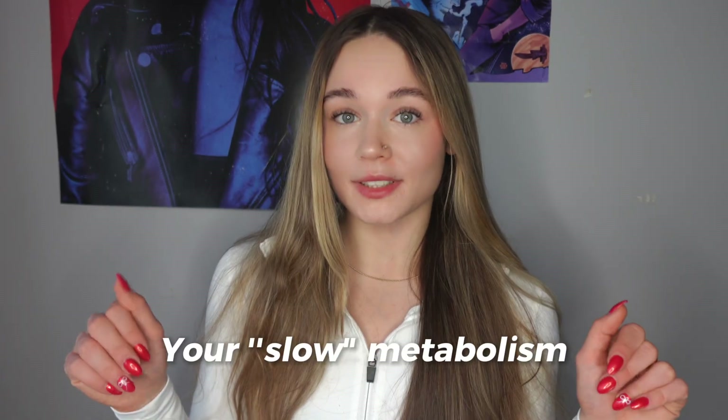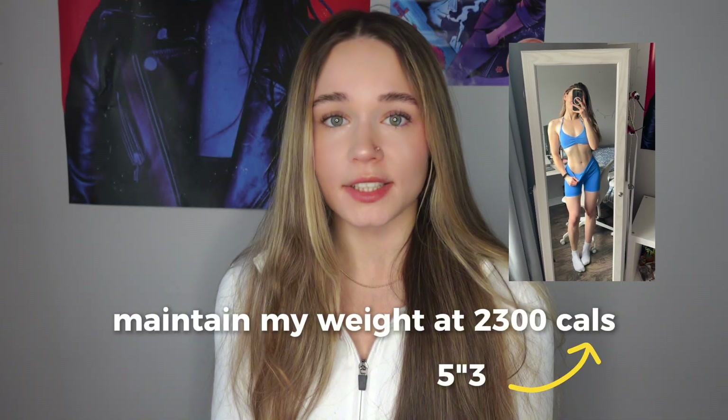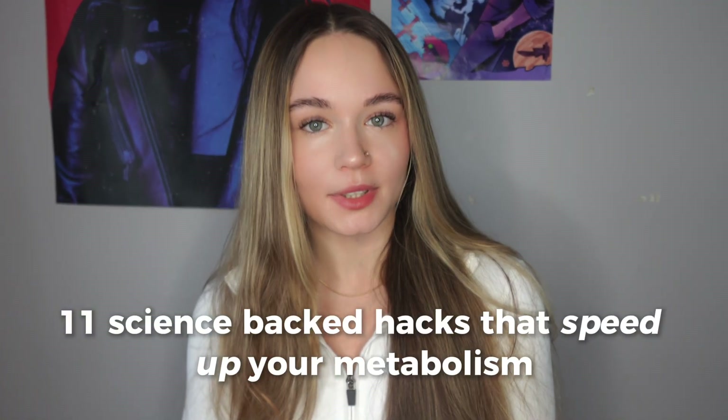What if I told you that your slow metabolism can actually be increased with simple daily habits? I'm 5'3 and I maintain my weight at around 2300 calories because of these exact strategies that I'm about to show you. Here are 11 science-backed hacks that boost your calorie burn and speed up your metabolism.